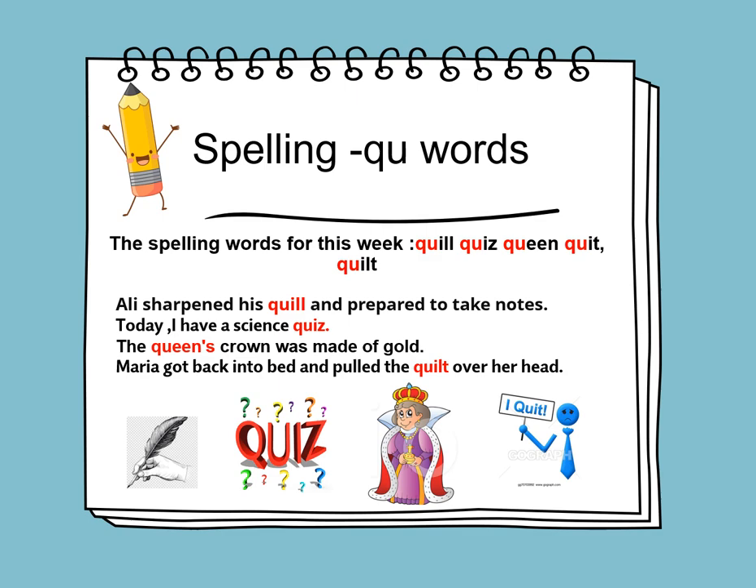KWA. The spelling words for this week are: quill, quiz, queen, quit, and quilt. So let's learn to use the words in sentences. Ali sharpened his quill and prepared to take his notes. Today I have a science quiz. The queen's crown was made of gold. Maria got back into bed and pulled the quilt over her head.